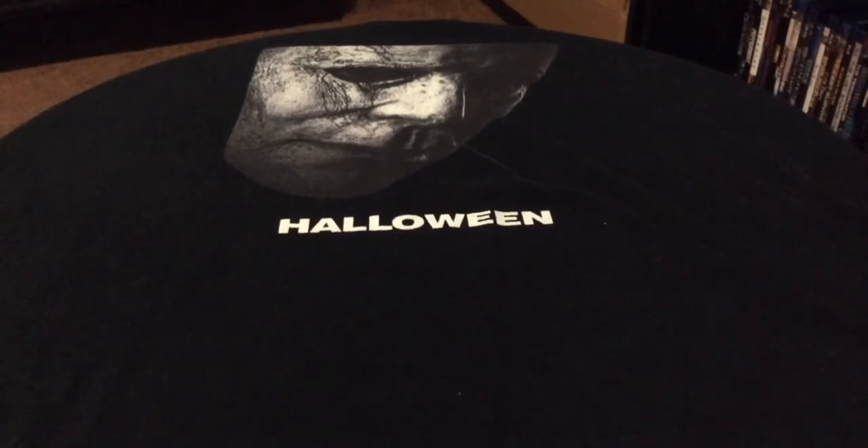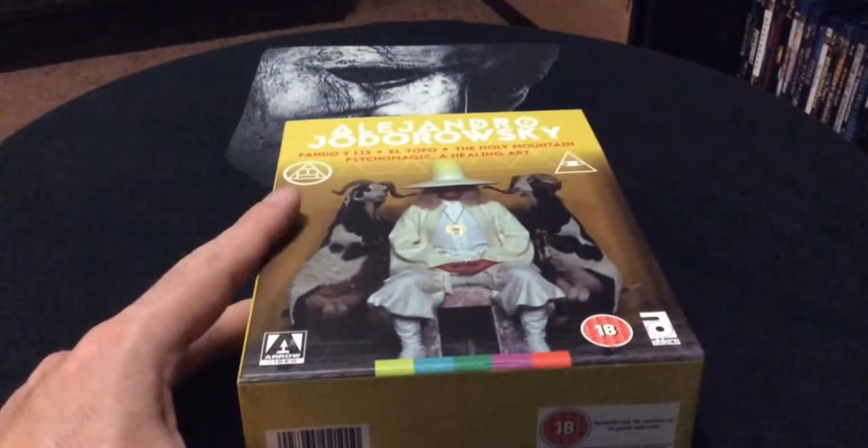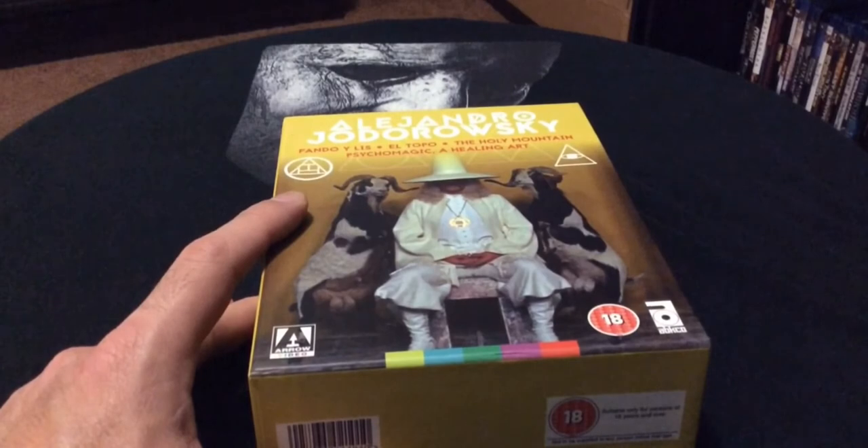I'm excited to visit these films because I've never seen them — I've just seen trailers and they look pretty interesting. Let's get going with what I picked up here. It is the Alejandro Jodorowsky box set, which comes with four films.